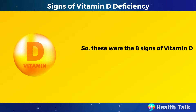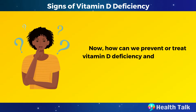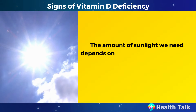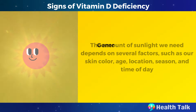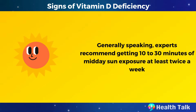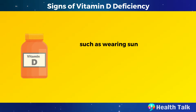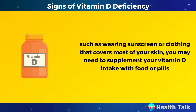Those were the 8 signs of vitamin D deficiency you should not ignore. How can we prevent or treat vitamin D deficiency? The best way is to get enough sunlight exposure every day. The amount of sunlight you need depends on several factors, such as skin color, age, location, season, and time of day. Experts generally recommend getting 10 to 30 minutes of midday sun exposure at least twice a week. However, if sunlight is scarce or factors like sunscreen or covering clothing limit your exposure, you may need to supplement your vitamin D intake.